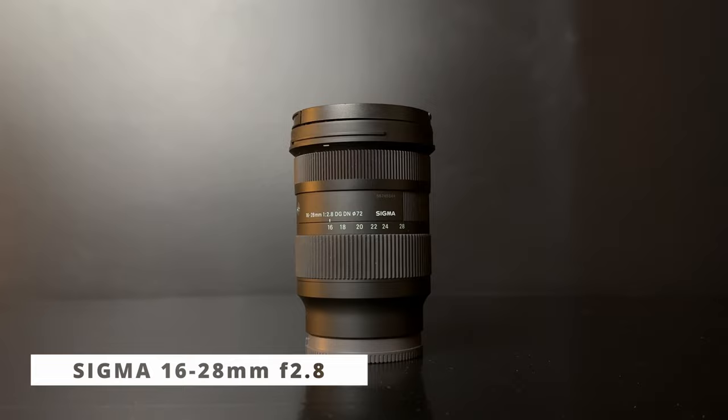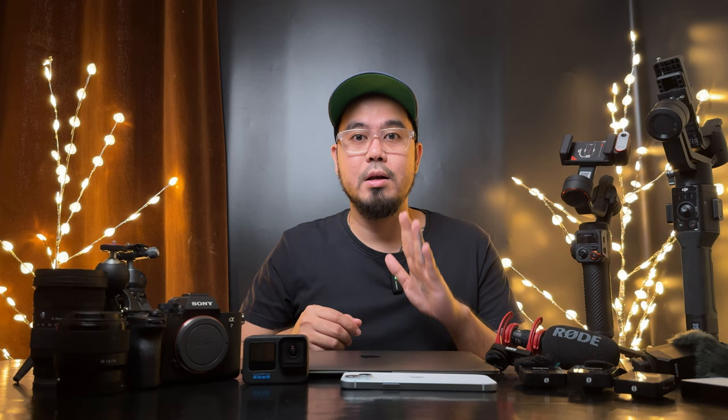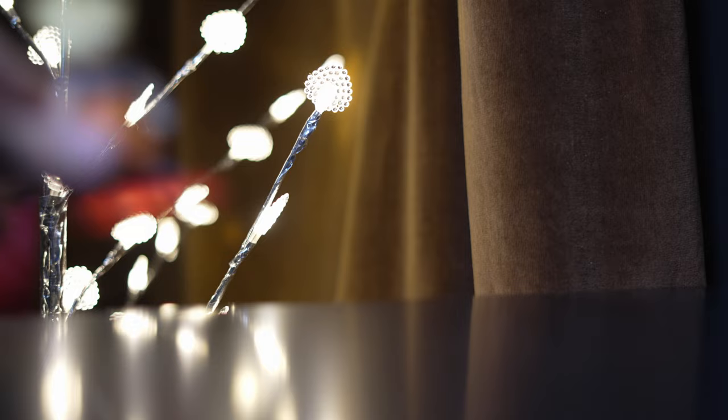Our main vlogging lens is the Sigma 16-28mm f/2.8. This lens has one of the best image qualities for ultra-wide lenses and has super fast autofocus. My B-roll and photo lens is the Sony FE 50mm f/1.8 — one of the cheapest lenses for Sony E-mount, but it can produce a sharp image with good bokeh.